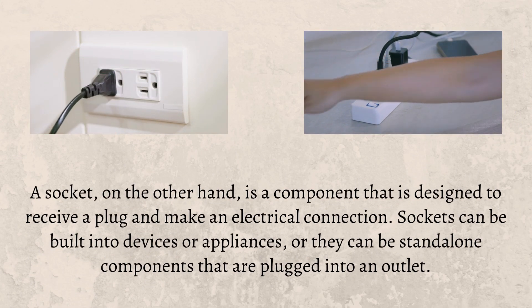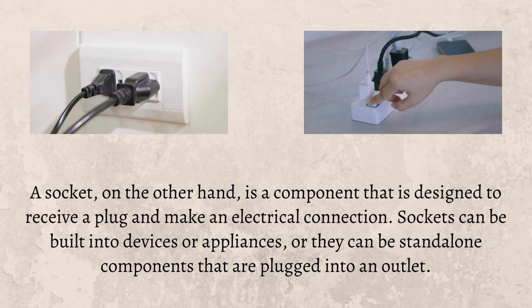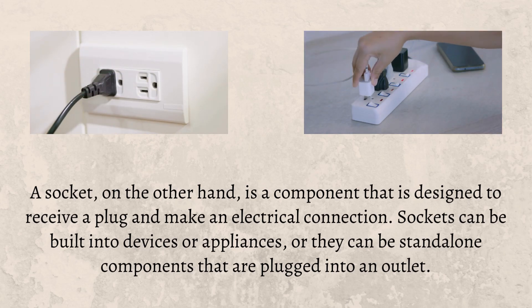A socket, on the other hand, is a component that is designed to receive a plug and make an electrical connection. Sockets can be built into devices or appliances, or they can be standalone components that are plugged into an outlet.